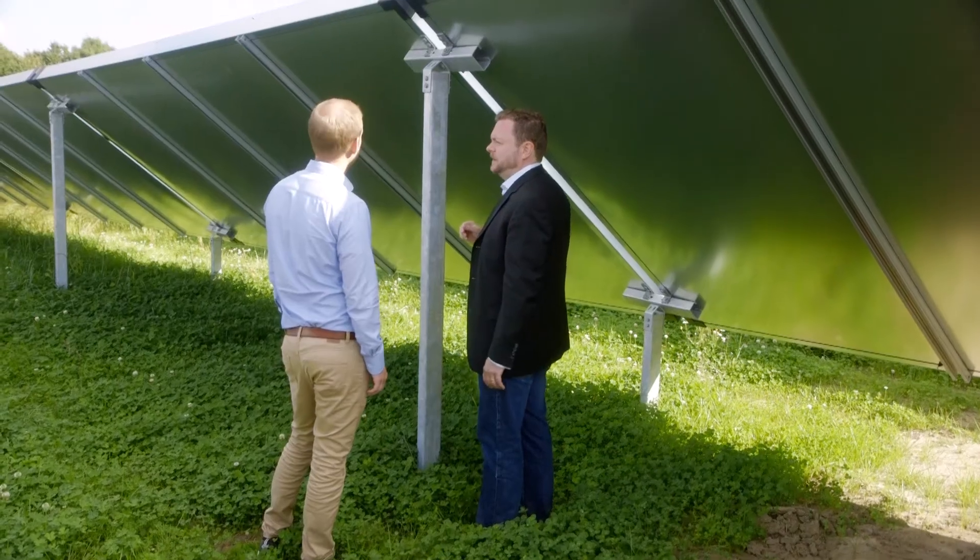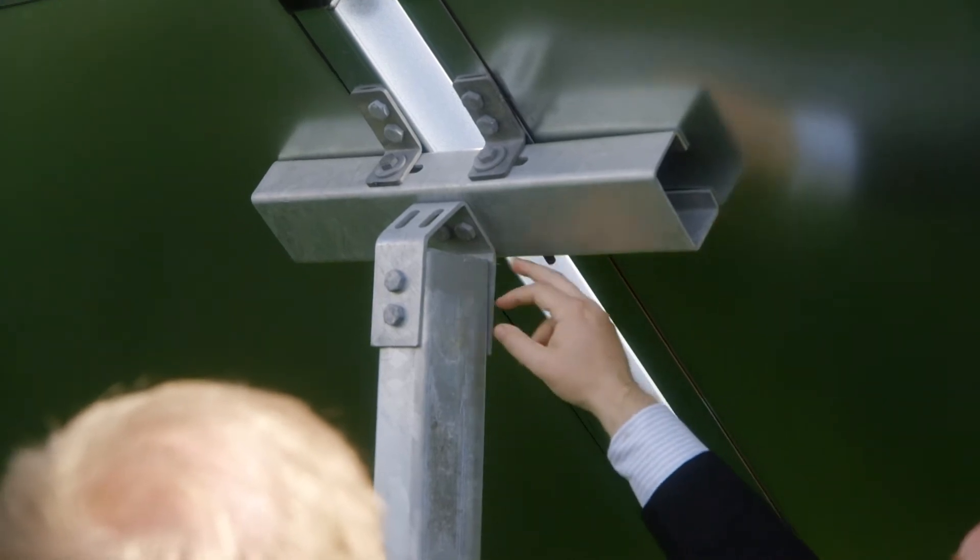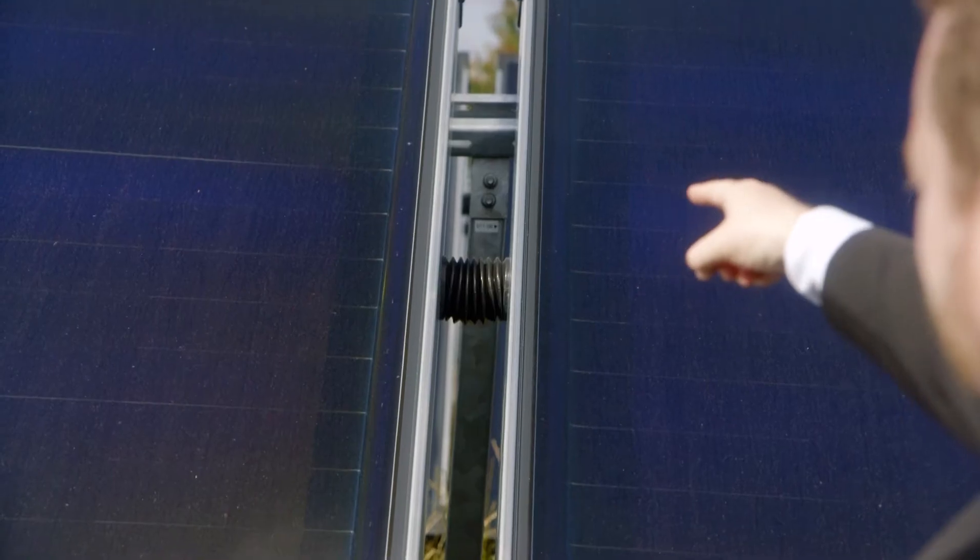Apart from the special absorbers, Savosolar's collector fields are easily recognizable and unique, characterized by our patented foundation solution which shares foundations to save costs.